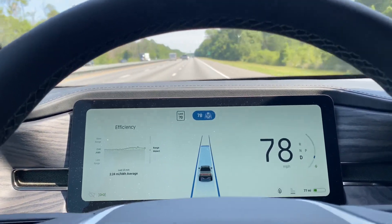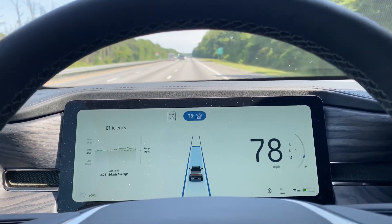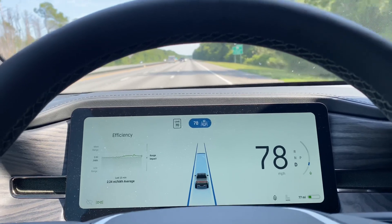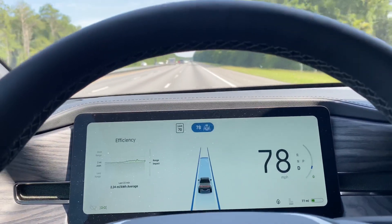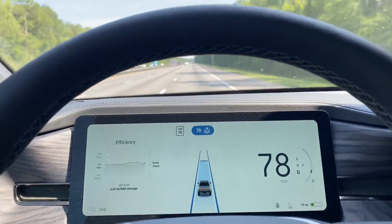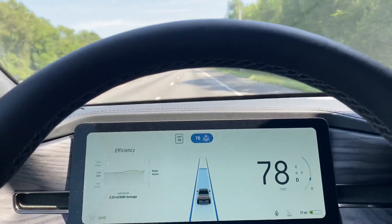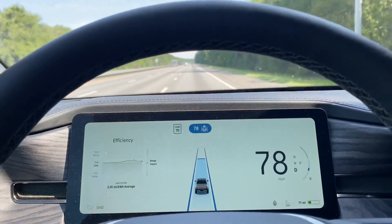I typically keep it on very high regenerative braking, so if I let off the gas — whether I'm taking an off-ramp, going down a hill, or just not using the accelerator pedal — it will charge the vehicle.